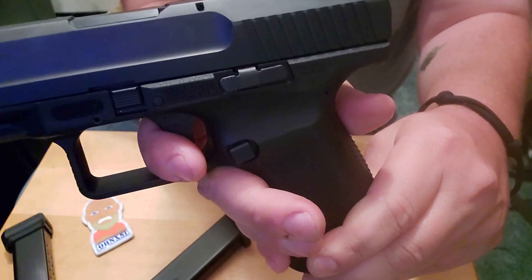I bought this one at a local store, Shoot Point Blank. They had a price tag of $329 on it, but when they rang it up it came up at $289.99. So basically I traded in the SD9VE for this. Hopefully it'll be something I take to the range or maybe even carry.